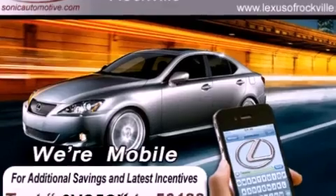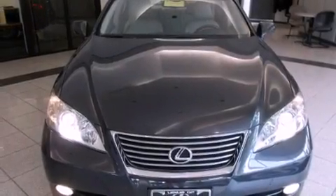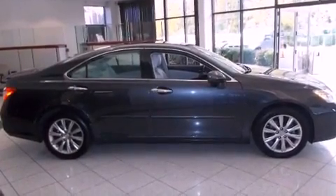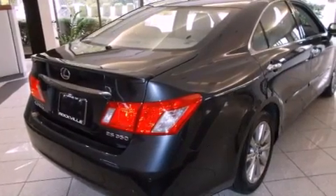All of the following features are included: a power moonroof, dual power seats, cruise control, a CD player, a leather-wrapped steering wheel, a passenger side vanity mirror, a security system, a traction control system, air conditioning with automatic climate control, and fog lamps.